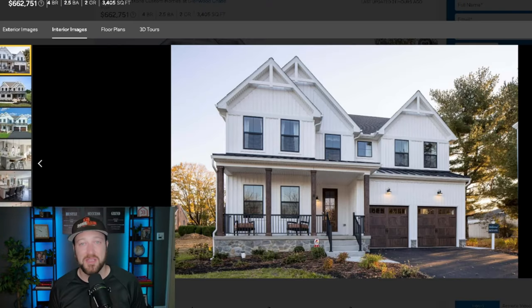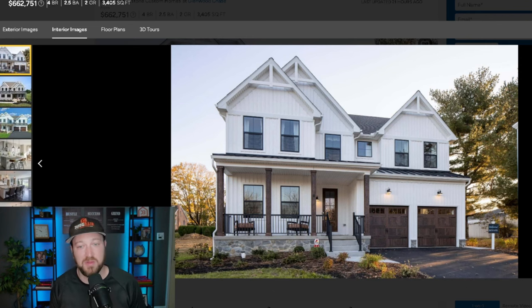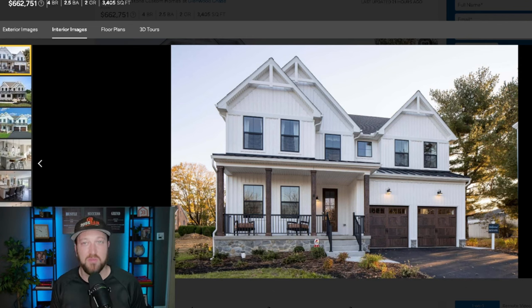First up, starting in the 600,000s, we have a community by Keystone Home Builders. This development is in Pennsburg, Pennsylvania — it says Gilberts there, but this is the Pennsburg, Pennsylvania community by Keystone Home Builders. This is probably my favorite model of theirs. They have a bunch to choose from, but this is the Covington plan — it's a modern farmhouse style. Let's take a look through the photos so you can see the quality and type of build for the exterior and interior.